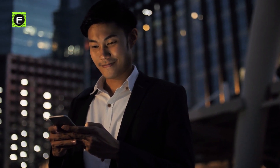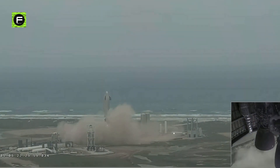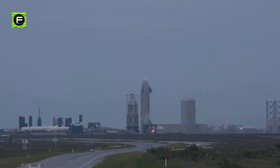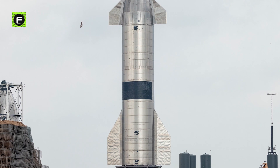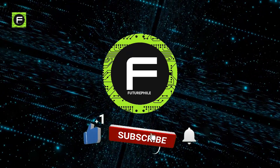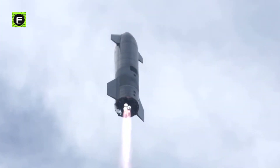Make sure you watch until the end of the video, because today we will talk about how Starship SN15 nailed its landing. We will also analyze the test flight and get a clearer overview of the upcoming prototypes. If you're new to the channel, please subscribe to Futurephile to watch more fascinating videos on futuristic tech.